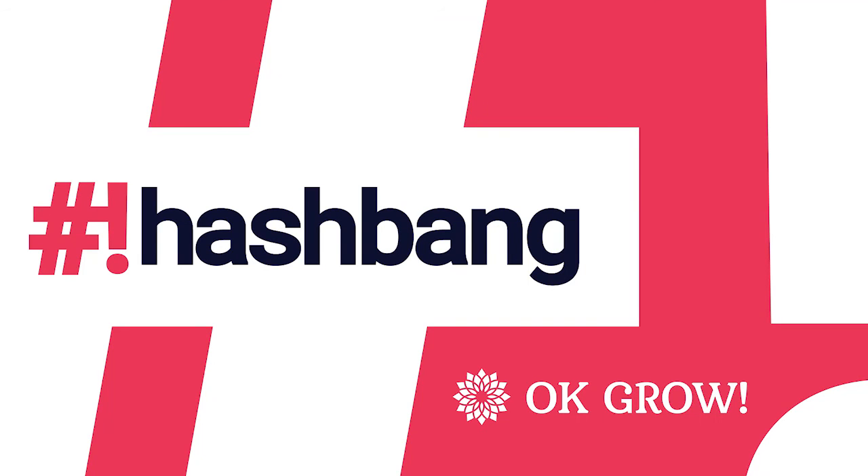This is Hashbang, featuring interviews and discussions about the latest in JavaScript and the JavaScript ecosystem. Brought to you by OKGrow, a JavaScript consulting and training company, building software to help our clients solve problems and create opportunities. Contact us at OKGrow.com.